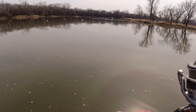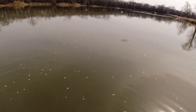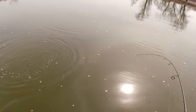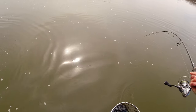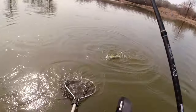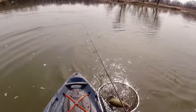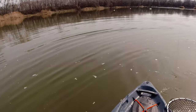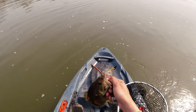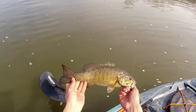Got one. Heck yeah. I don't think he's huge, but he's fighting good though. Oh, it's a big one. He's not giant but he's chunky. Get him in the net. Fish number two, back to back baby. This one's a little chunkier, just bigger in all aspects. He's not fatter but he's a little longer — 15 and a half incher all day.